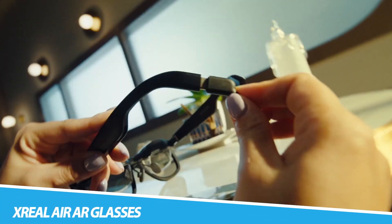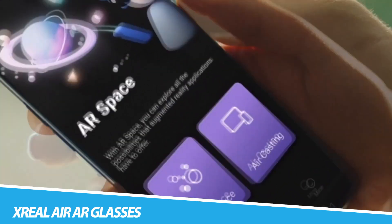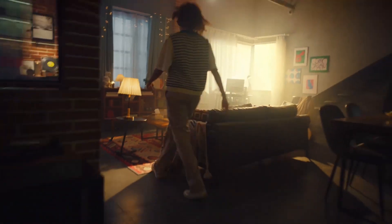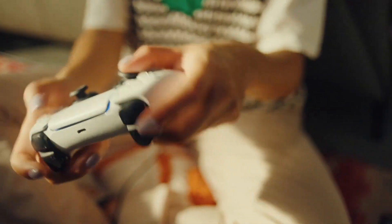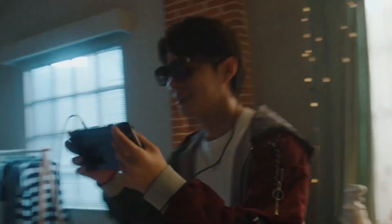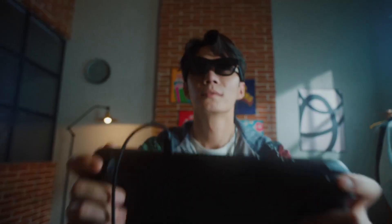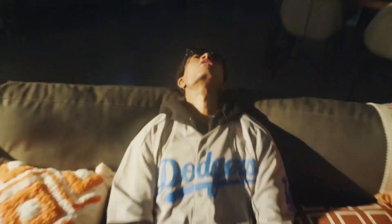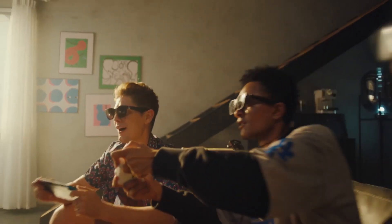Trial Air AR Glasses stand at the forefront of technological innovation, embodying the cutting edge of augmented reality. Designed with a sleek and ergonomic profile, these glasses seamlessly integrate digital elements into the user's real-world environment. The lightweight and comfortable design ensures prolonged usage without sacrificing comfort. Equipped with state-of-the-art optics and intuitive controls, they provide an immersive AR experience for gaming, navigation, or interactive educational applications, redefining the boundaries between the physical and virtual worlds.